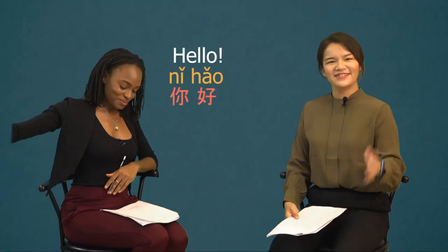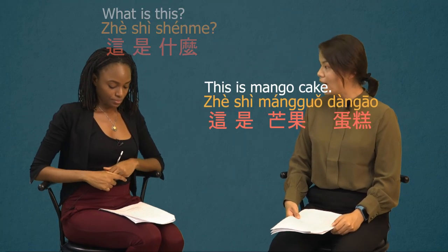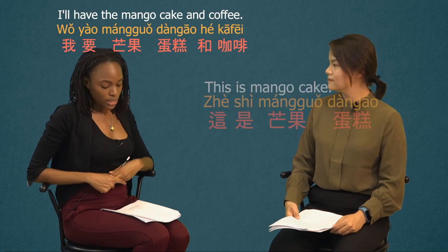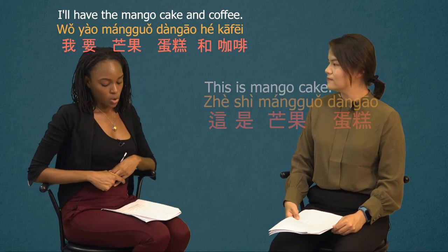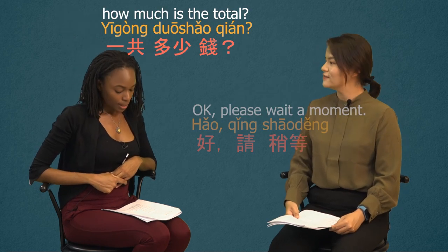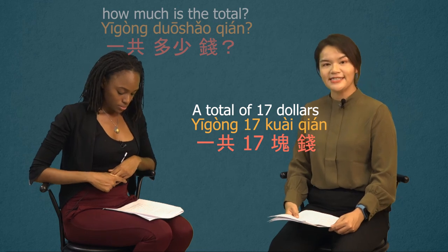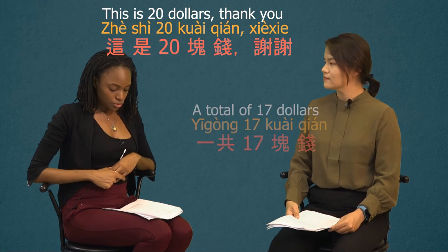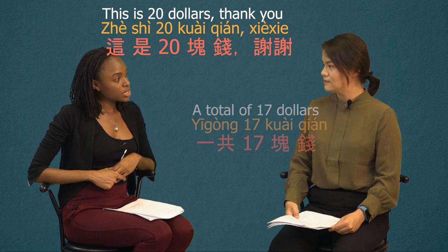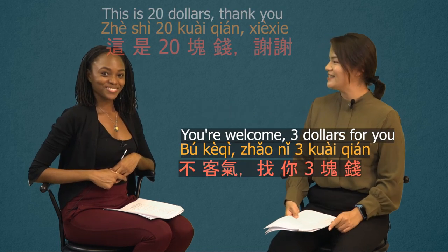你好. 这是什么? 这是芒果蛋糕。 我要芒果蛋糕，喝咖啡。 好，请稍等. 一共多少钱？ 一共十七块钱。 这是二十块钱。 谢谢. 不客气. 找你三块钱。